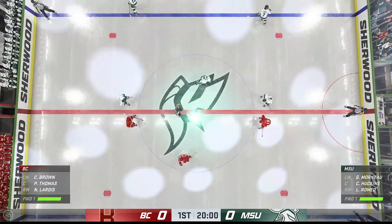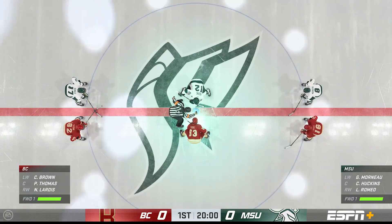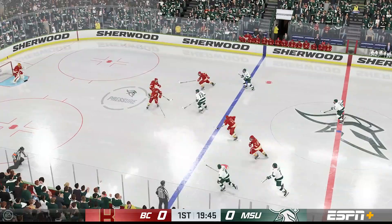Both teams seem ready, and they are about to drop the puck on this opening faceoff. I've been waiting for this all day, and we are now officially underway.